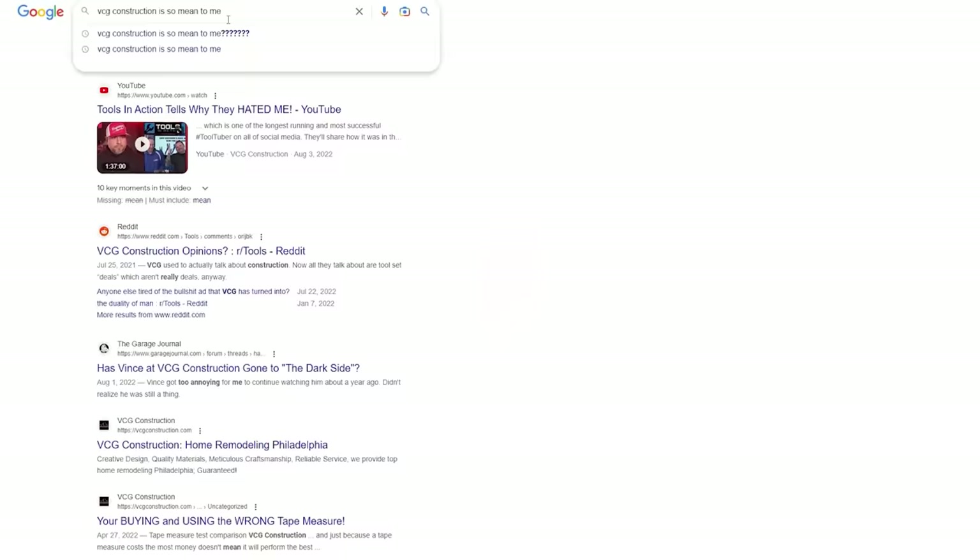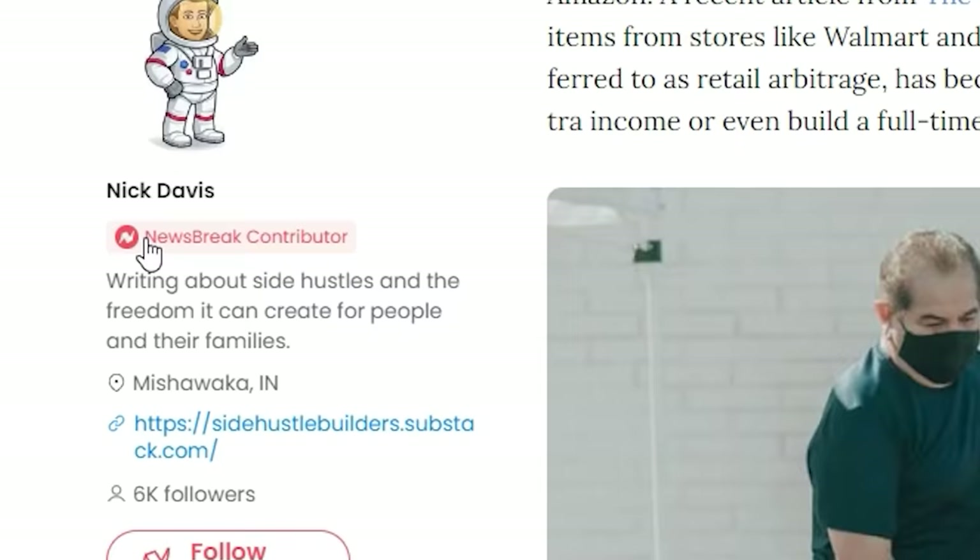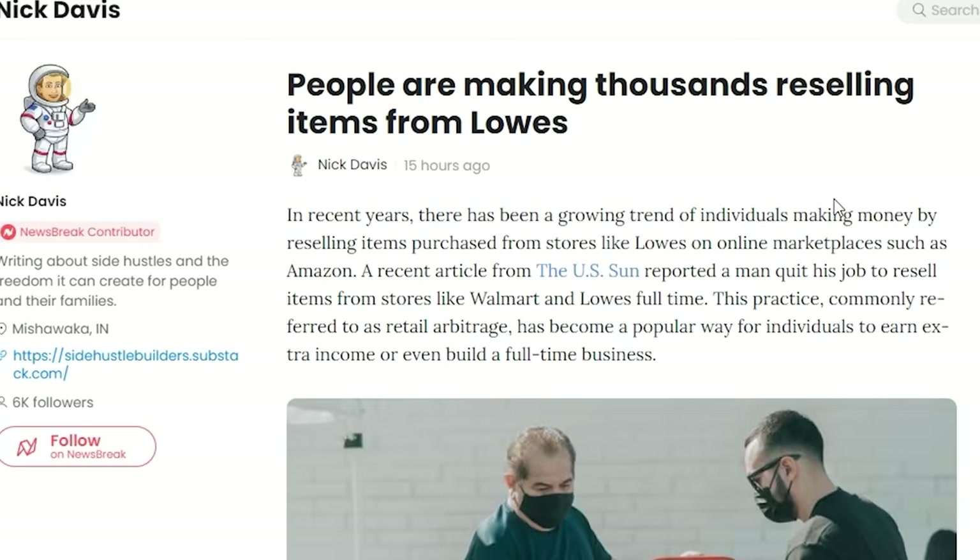As I was looking up my daily search inquiry, I stumbled across a news story by somebody named Nick Davis from Newsbreak. When I read the title I was intrigued: how are people exactly making thousands of dollars by reselling items from Lowe's and Home Depot?